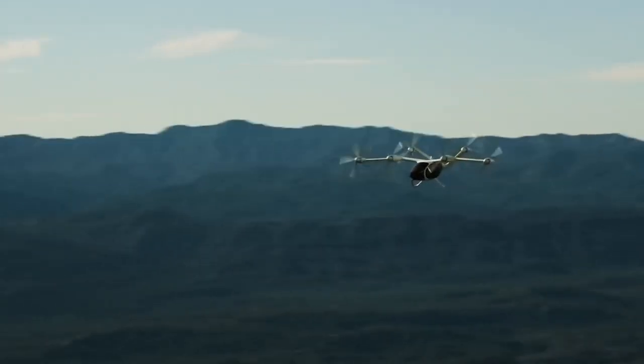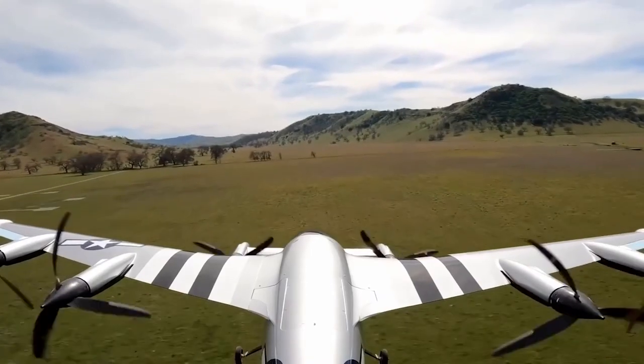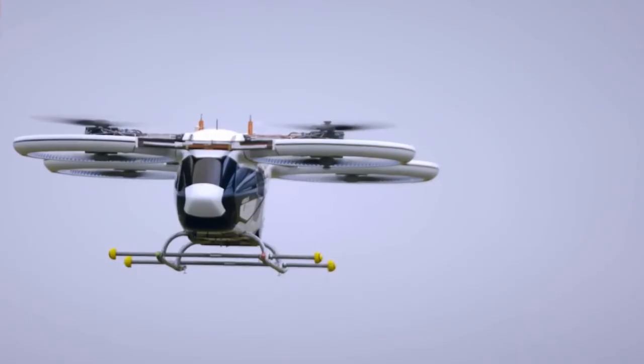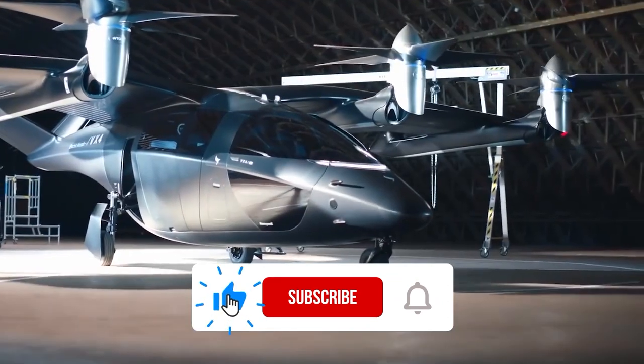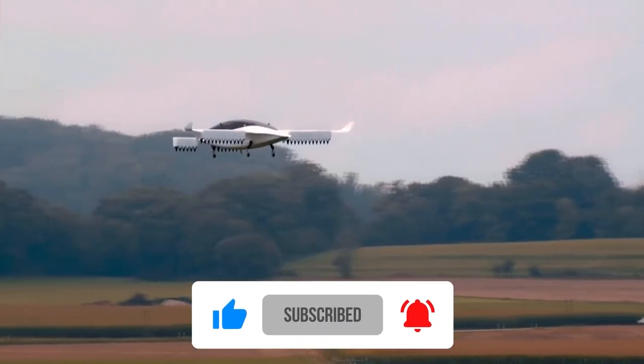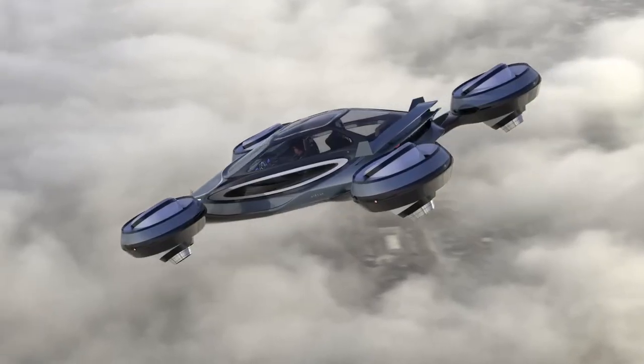The future of transportation is taking flight, and we can't wait to see where it takes us. If you enjoyed this journey into the world of flying cars, don't forget to like this video, subscribe to our channel Motor Minds, and hit the notification bell to stay up to date on all the latest developments in the automotive world. We'll see you in the next one.